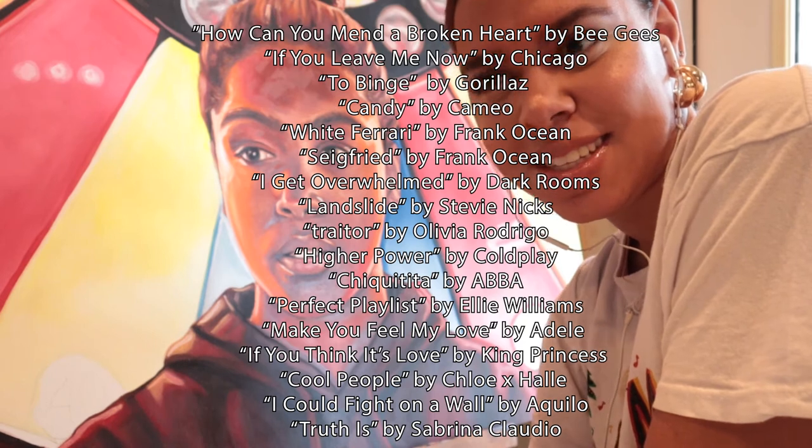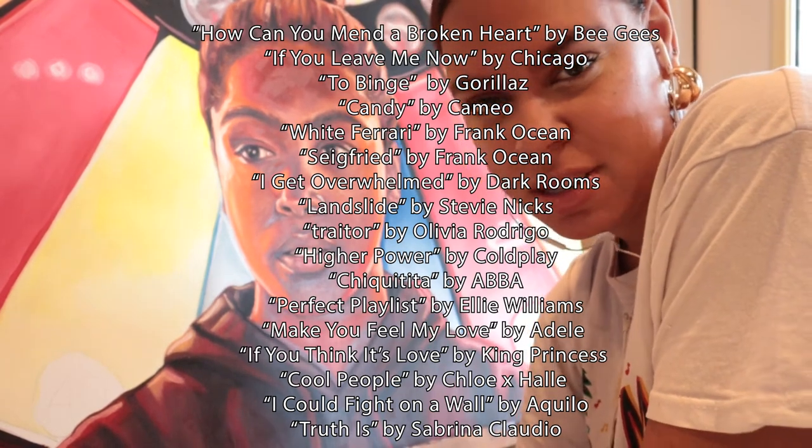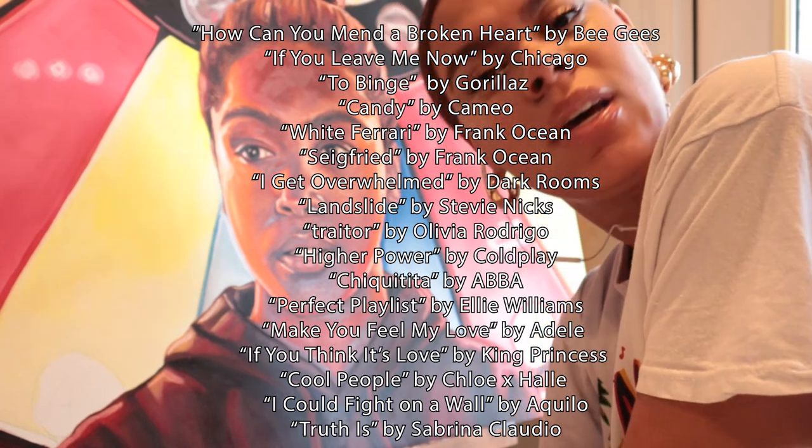Insert list right here. Some of these are my favorite songs. Some of these are songs that I've just discovered. Some of these are songs that I just decided would match the mood of this painting for some reason. I don't know, but yeah.